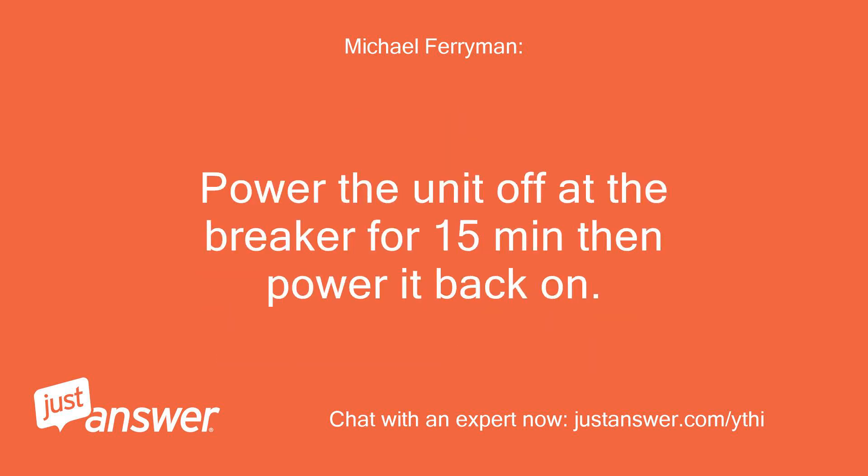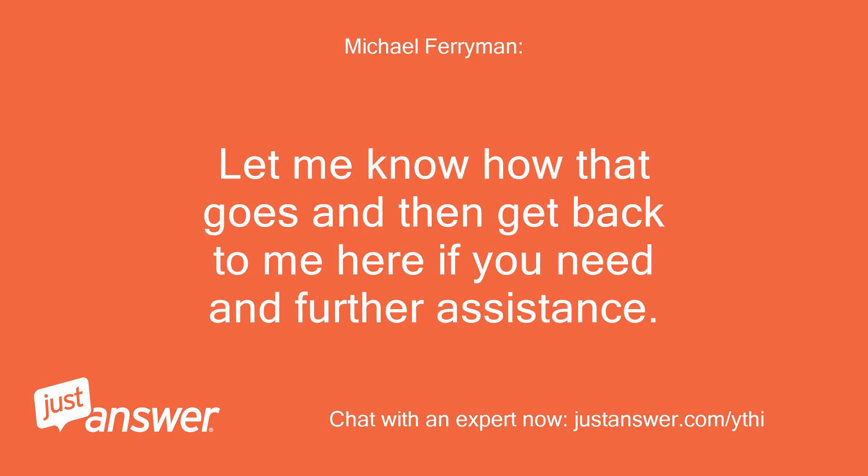Power the unit off at the breaker for 15 minutes, then power it back on. Let me know how that goes, and get back to me here if you need any further assistance.